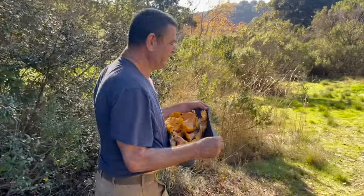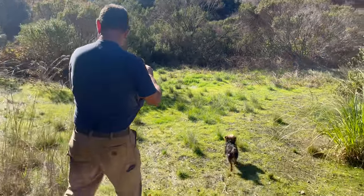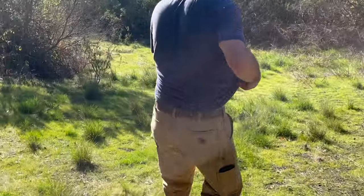That's overflow, right? That's overflow. We got more mushrooms back down the trail a little bit. There's Stevie, the mushroom hunting dog.